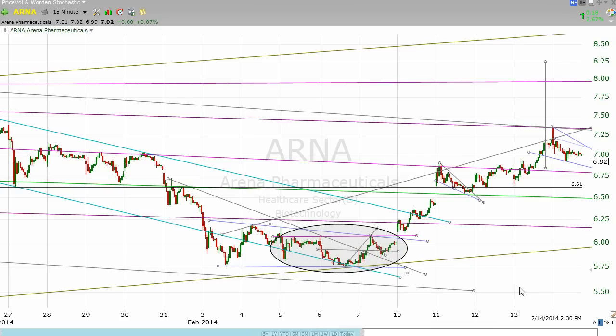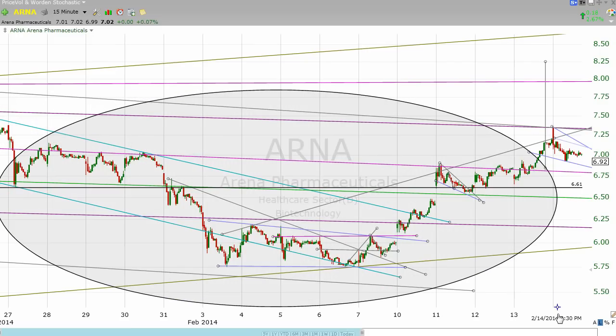What I had noticed at the same time is that if we take this oval and make it a good bit larger, to my eyes this looks like an even larger inverted head and shoulders pattern. And if we measure the depth of the head from the neckline — which is what you do to get your target — this pattern has a target of about 8 and a quarter. So that's the first thing I want to show you, but there's something else I want you to see as well.